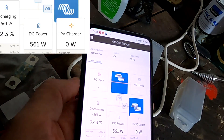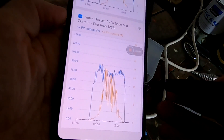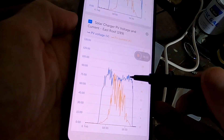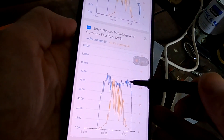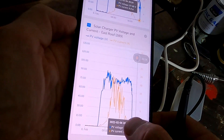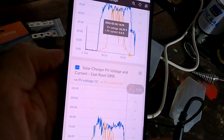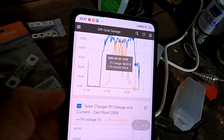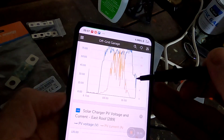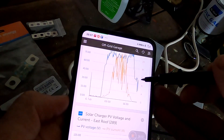Let me show you something in the VRM. Going to Advanced — here on screen you can see the east roof, which doesn't have this weird behavior: the voltage drops at night and goes down normally. At 7 PM it still has about 18 volts, while the other one at the same time has 40 volts. You can see the curve stays up, and this is our testing now — up and down, up and down — but the voltage stays at 40 volts the whole time.